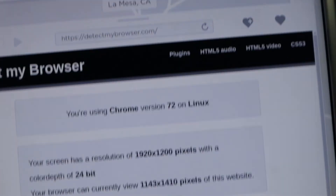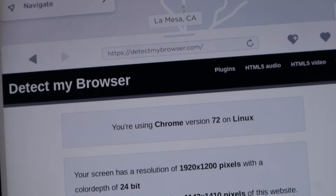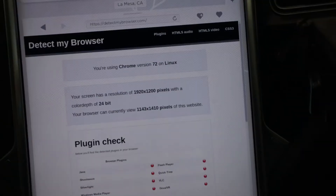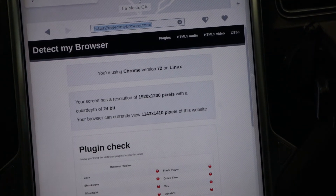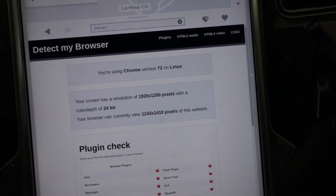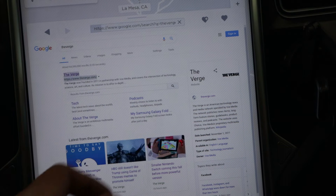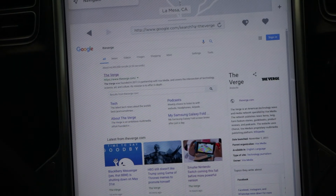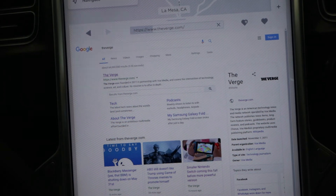Right now I'm connected to my Wi-Fi at home but the signal is really weak, so let's see what happens. Let me zoom out and go to a graphics-heavy page like The Verge — and everything loads fast, way faster than before.